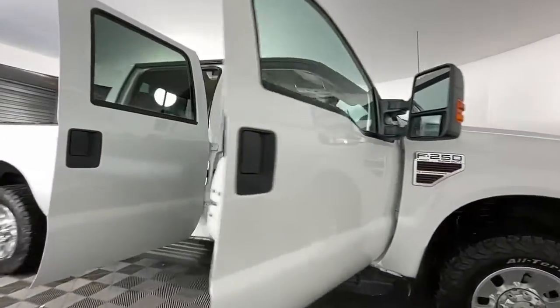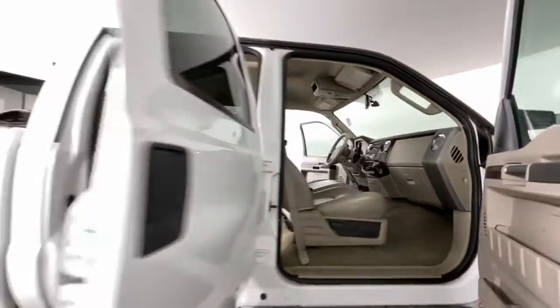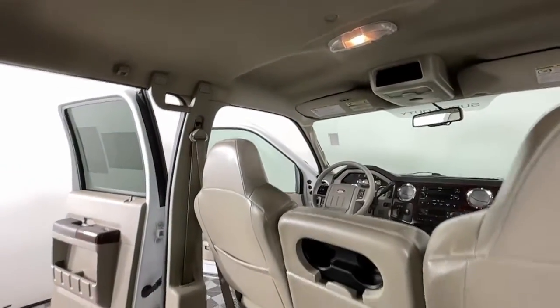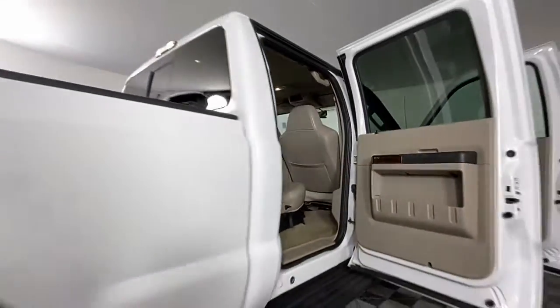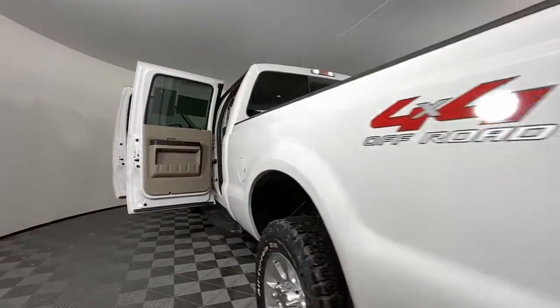These are just some of the great options this vehicle comes with: keyless entry, four-wheel drive, fog lamps, power passenger seat, woodgrain interior trim, multi-zone AC, steering wheel audio controls, aluminum wheels, power driver seat, and passenger adjustable lumbar.